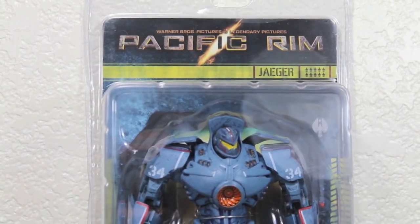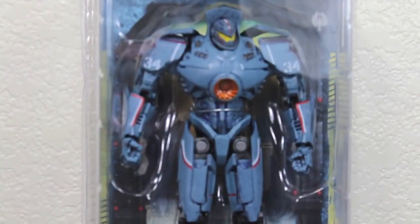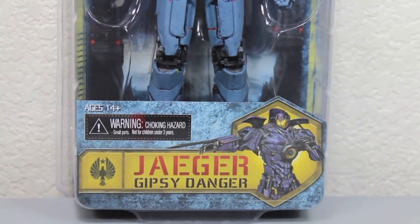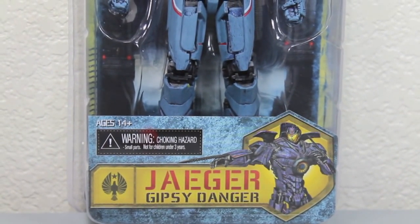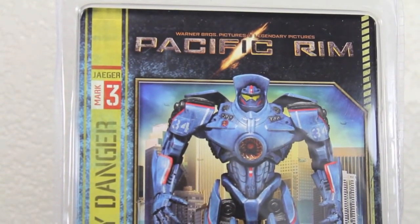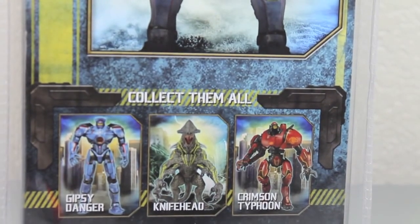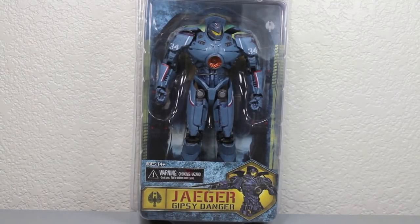You can see it has the Pacific Rim logo and the Jaeger logo right there. A nice cool card-back window box saying Jaeger Gypsy Danger — warning, you'll want to choke on your Jaeger. Back here you have a nice picture of the figure. You can see this is a Mark III, some buildings, and collect them all — Knifehead and Crimson Typhoon. It's time for Gypsy Danger.